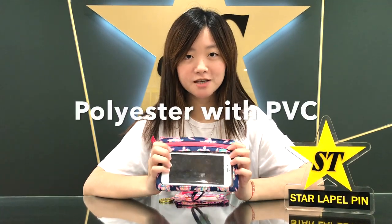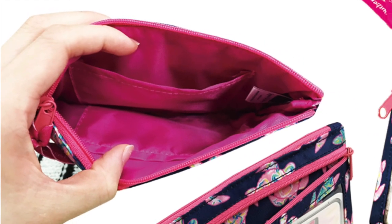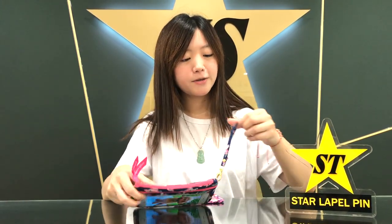The material of this clutch bag is polyester and PVC. We have two inner pockets for this bag where you can put your cash and credit cards. The PVC pocket outside can fit an iPhone 6 Plus, so you can check your phone without taking it out. And we have a strap where you can attach it around your wrist so you wouldn't lose the clutch bag.